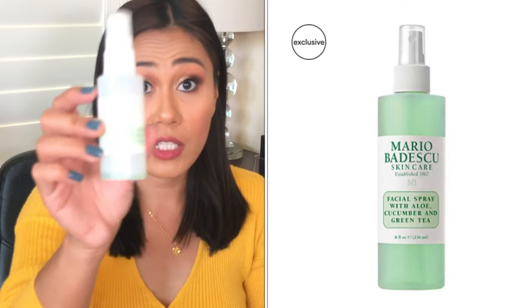A must-have during the winter months is my Mario Badescu Facial Spray with Aloe, Cucumber, and Green Tea. I've tried many facial sprays, but this is the only one that refreshes my makeup without making it look cakey. When your foundation starts looking cakey or clinging to dry spots, this smooths out the face. I have this in my car, on my nightstand, in my bathroom, and in my makeup drawers. Highly recommended — aloe, cucumber, and green tea are all great hydrating ingredients.